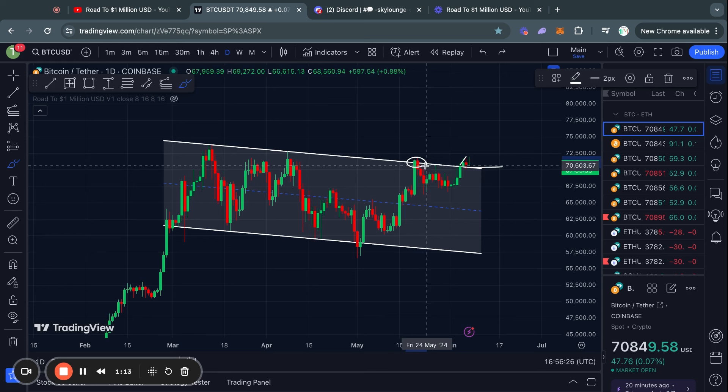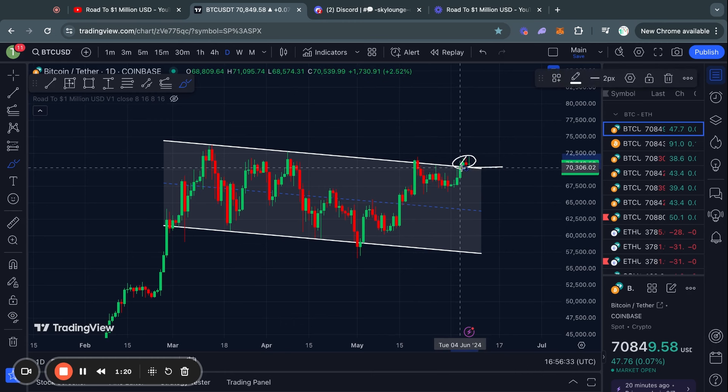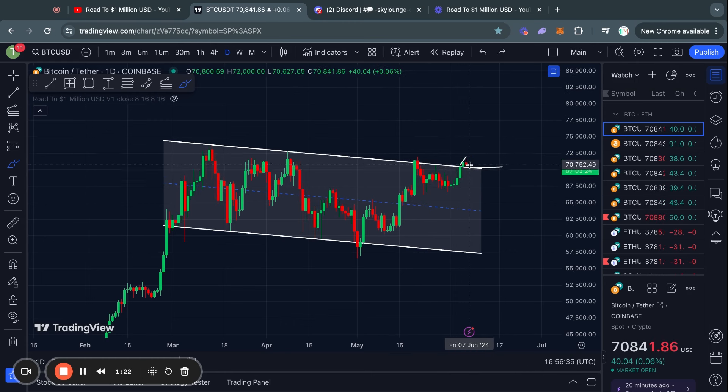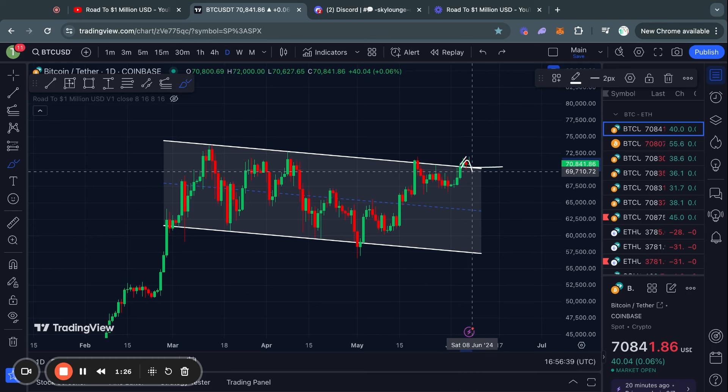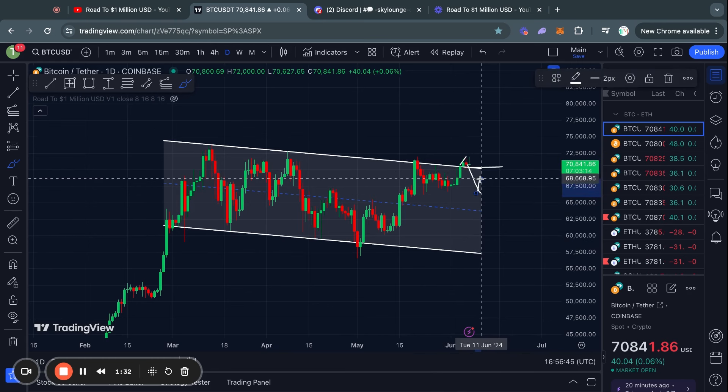For example, we have seen that right here where we got a move above and then actually just traded right back below it the following day. In this case, we didn't fall right back below it the following day. But of course, it is still completely a possibility to start trading back inside this range. And if we do actually trade back inside the range, then yes, 57k is back on the table once again.